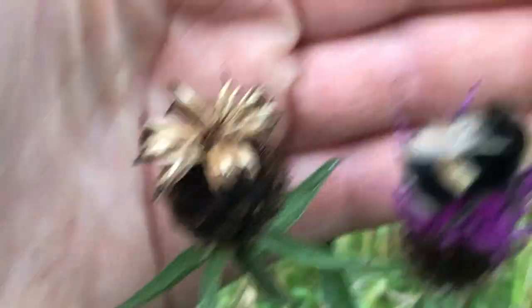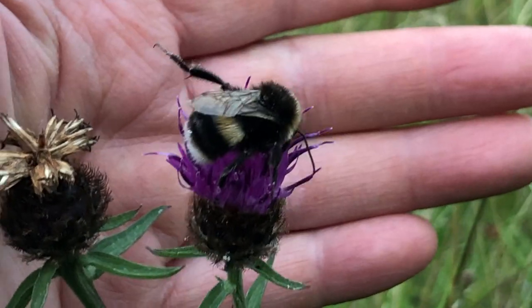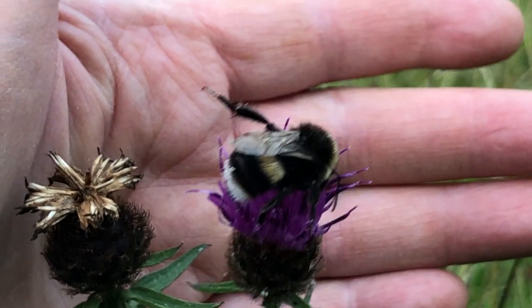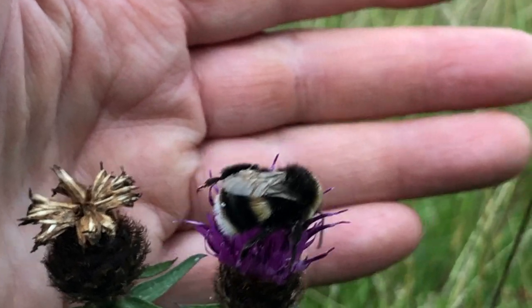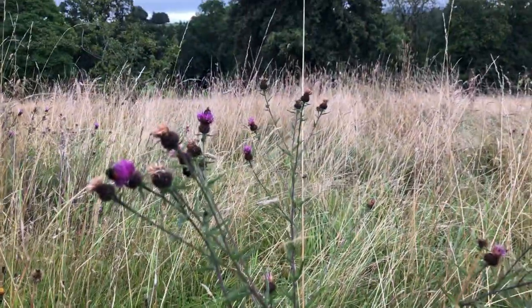And then this bumblebee is different again — he's stripey. He's sending me a warning signal, saying please, I want to go to bed, I want to go to sleep, leave me alone. So that's three different kinds of bumblebees on this bunch of knapweed.